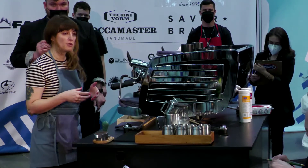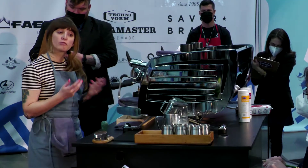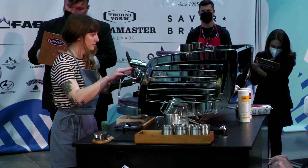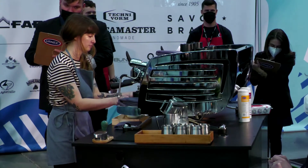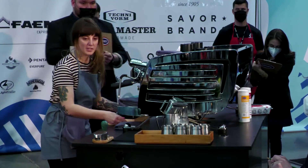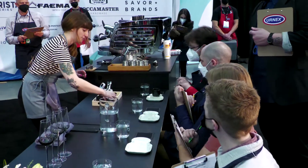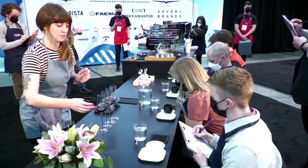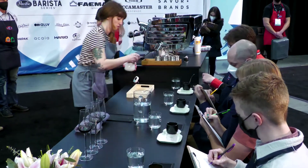Dropping the temperature of my espresso increases the clarity of flavors, so please make your visual evaluation but wait to taste — I'm going to stir your coffee with frozen spoons so you have an ideal flavor experience. Judges, hold off on tasting so I can stir your coffee for you. This coffee has a juicy texture, a medium-light weight, and a clean finish.